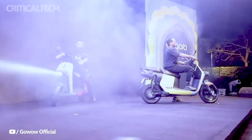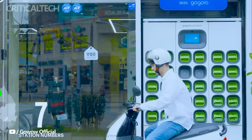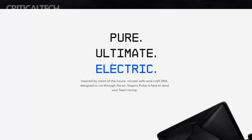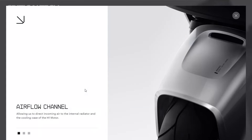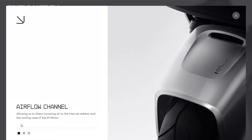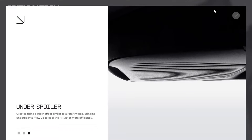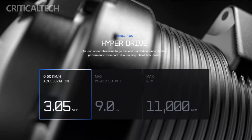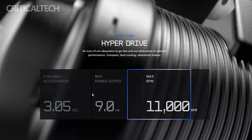Under the hood, the Gogoro Pulse is powered by a Gogoro-developed motor that drives its hyperdrive powertrain. The 9-kilowatt H1 motor, working in conjunction with the Gogoro HyperCore smart system, enables the scooter to achieve outstanding traction control, delivering a maximum torque of 378 Newton-meters at the rear wheel. Impressively, the Pulse accelerates from 0 to 50 kilometers per hour in just 3.05 seconds, placing it in a league of its own compared to other 125cc equivalent scooters, whether gasoline or electric. While the top speed hasn't been explicitly stated, it is anticipated to surpass 100 kilometers per hour, making the Pulse a high-performance electric scooter.